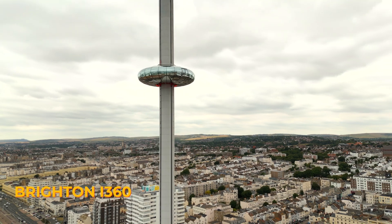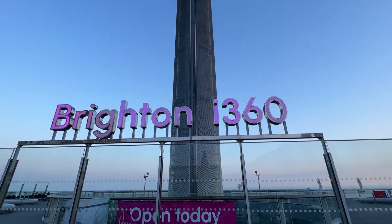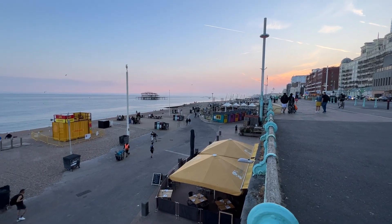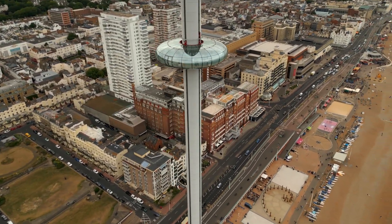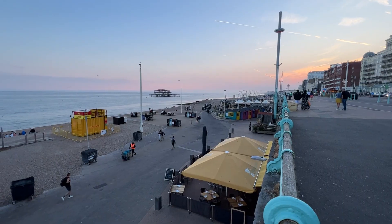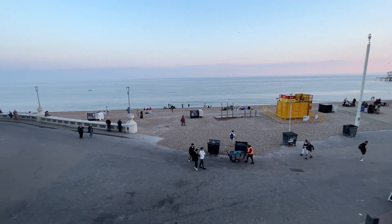Rising above the vibrant city and offering panoramic views as far as the eye can see, meet the British Airways i360. This vertical pier earned the title of the world's tallest moving observation tower and the slimmest, which landed it in the Guinness Book of World Records. It has a bar, restaurant, and extreme activities like the skywalk. From this bird's eye view, take in the views of the city and the sea, and on a clear day, apparently you can see all the way to Isle of Wight, which is almost 50 miles away.